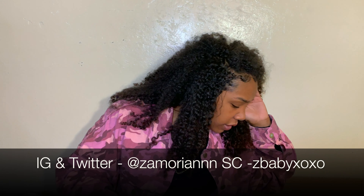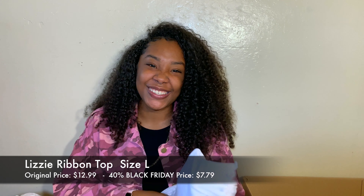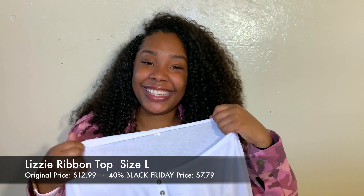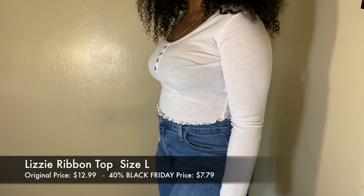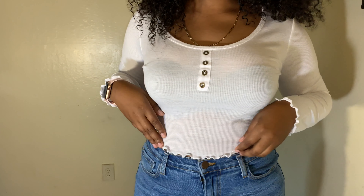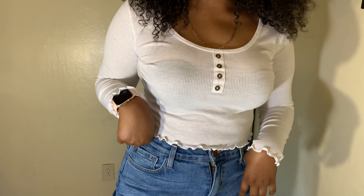The last thing I got is the Lizzie Ribbon Top in white, size large. I've already worn this one too. It's cute because it has a little scrunch at the arm and at the bodice area. The original price was $12.99 and I got it for $7.79 — not bad at all.